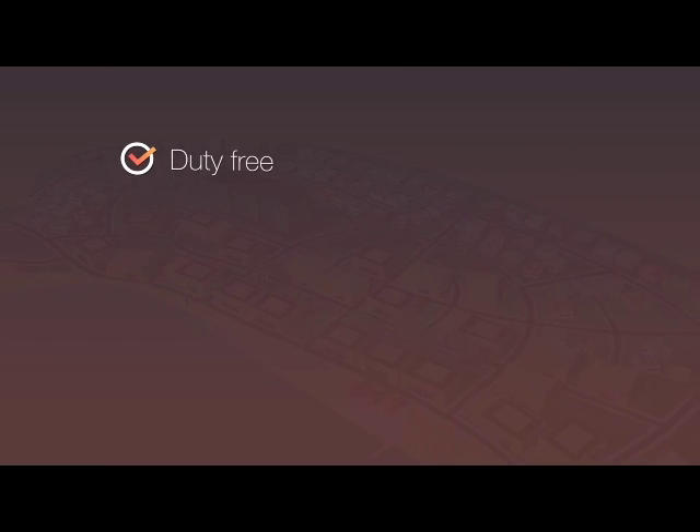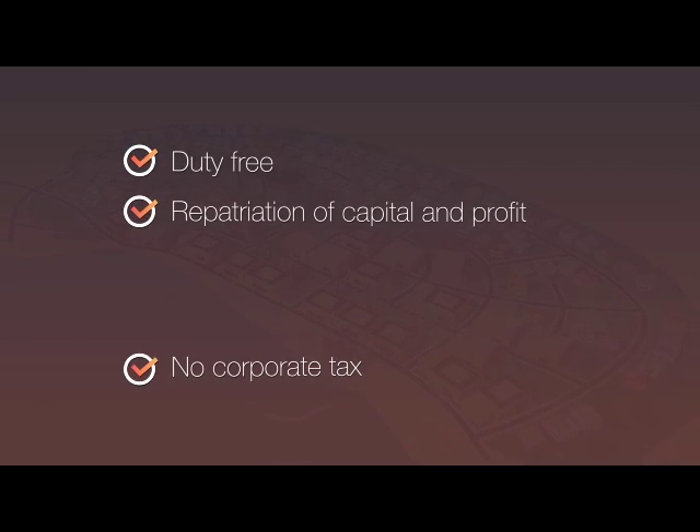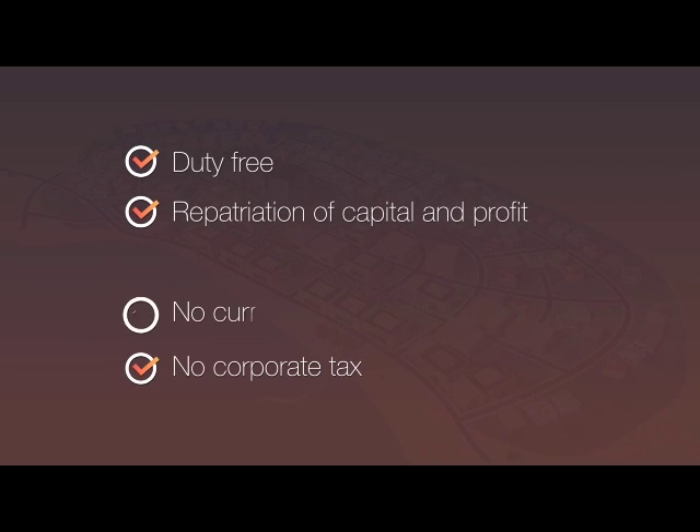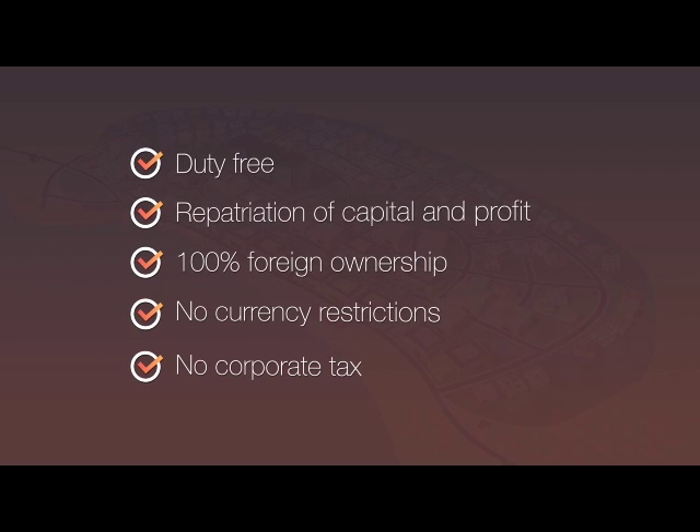The zone is duty-free and there's zero corporate tax to pay. It permits 100% repatriation of capital and profits with no currency restrictions. And it also allows 100% foreign ownership.